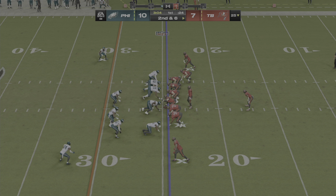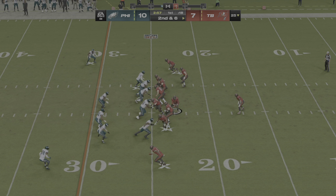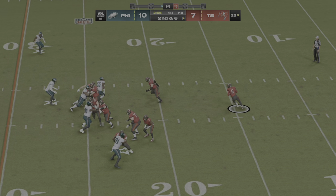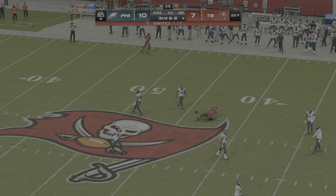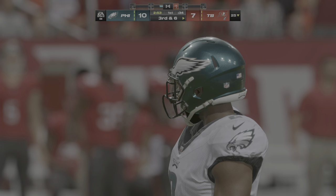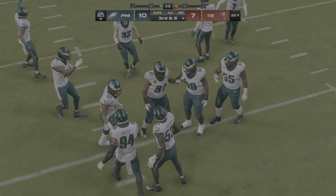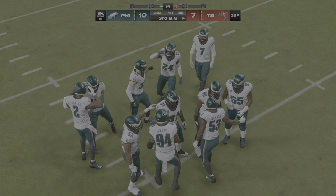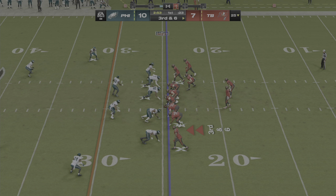From the 25, here's second and six. Mayfield off the play fake — over the middle, and it's incomplete. Anytime a ball's thrown in the middle of the field pumped up in the air, I expect someone to catch it — doesn't matter whether it's offense or defense, because there are usually a great amount of bodies in that part of the field. No one came up with it. After the second down incompletion, they come up now against a third and six.